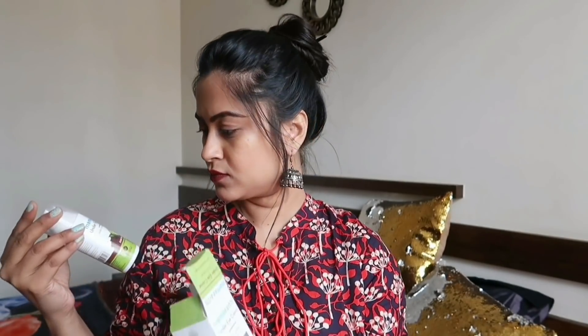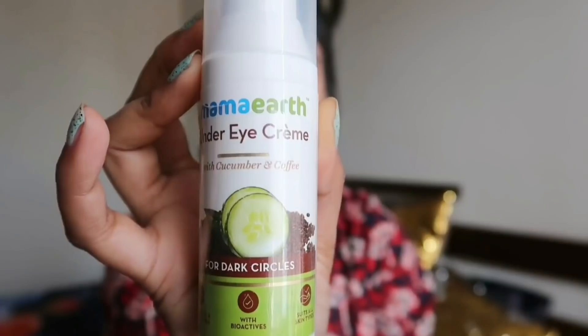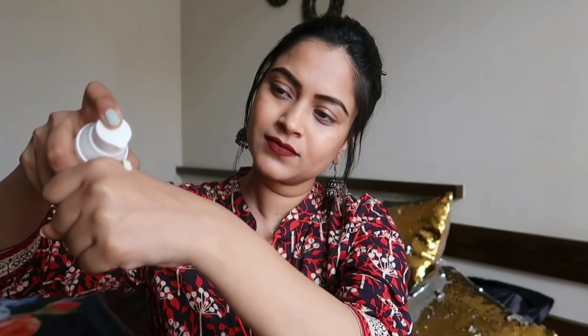Now it's time to take a good quality under eye cream. I'm using this under eye cream by Mama Earth. It has cucumber and coffee extracts which helps to remove the dark circles and is extremely moisturizing as well. This cream is 100% organic, meaning it's free from any kind of chemicals. It comes with a pump which makes it quite convenient to use.